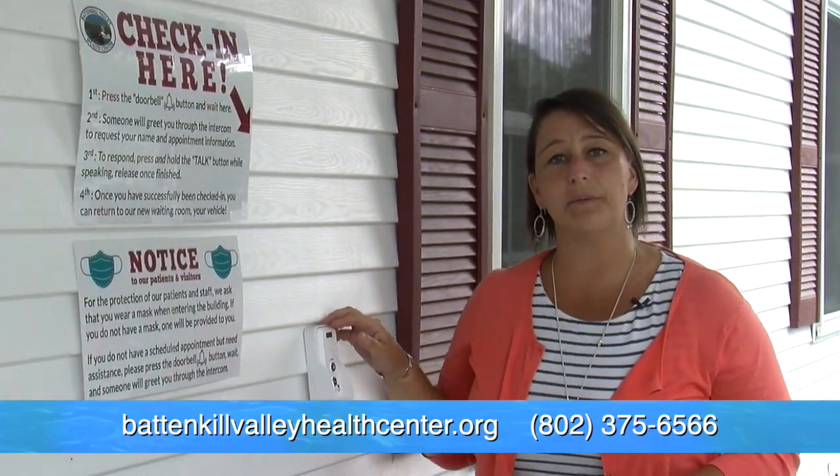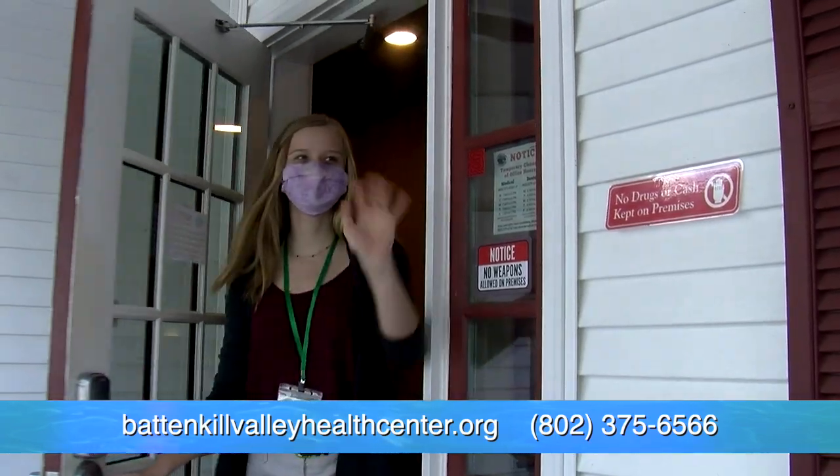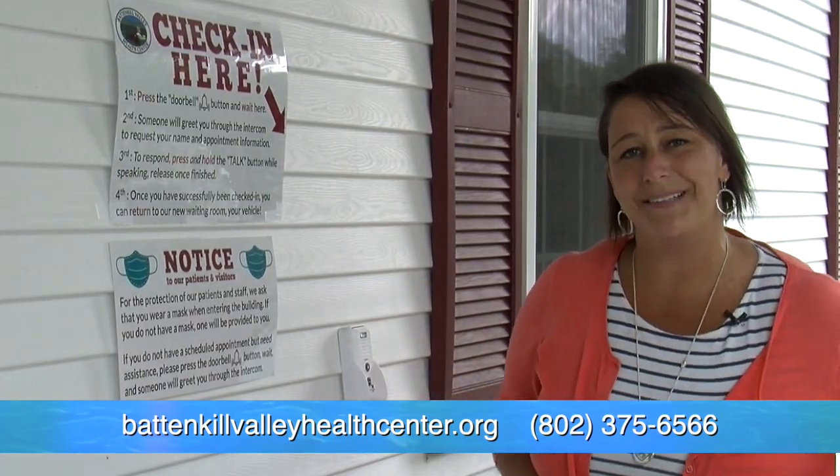The biggest change to the check-in process is the use of the intercom. You'll use this to let us know you're here and then we'll wave you in. Now let's go see what happens inside.